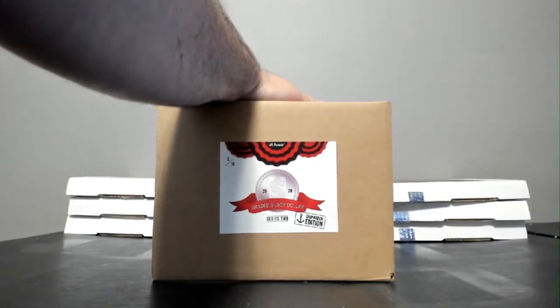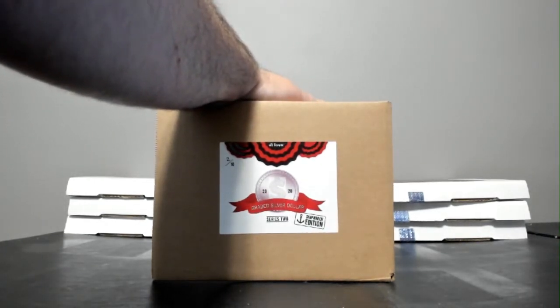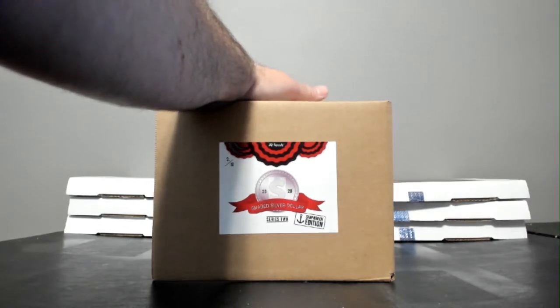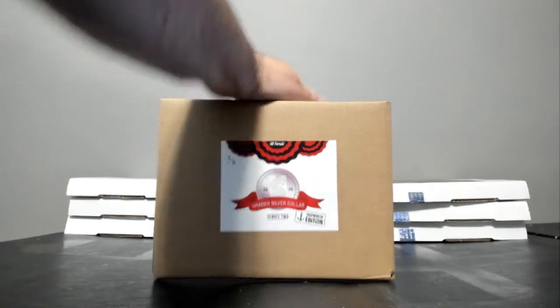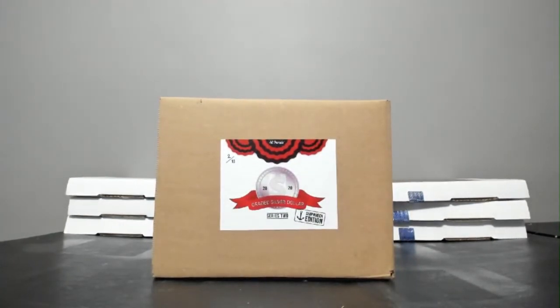This is the last coin break that I have up. It doesn't mean that I'm not going to have more coins up — it's just the last one I have right now. I know that Hit Parade just put out three new coins. These are all available right now for personal breaks or just to buy and have shipped home. I'll be looking to get more breaks up at some point, especially if there are a lot of people looking for them.